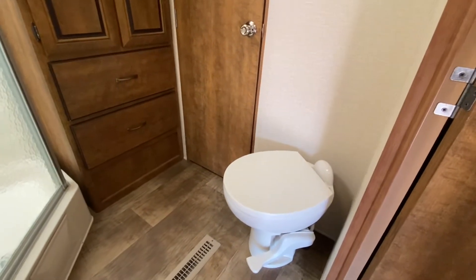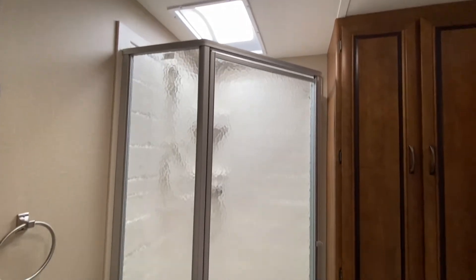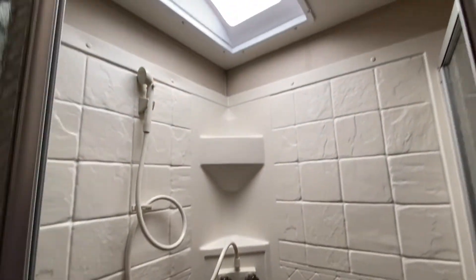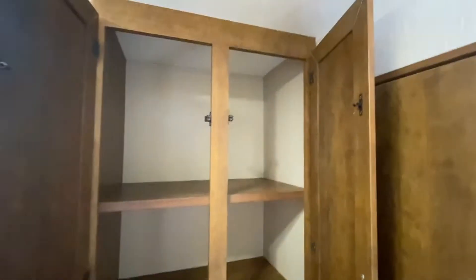Bathroom. That is a ceramic toilet. We've got a very well-placed fan. Take a look at how clean this is — I don't know if the previous owners were detailers for a living or what. Folks, I'm telling you, new trailers don't come this clean. Storage, storage, and even more.